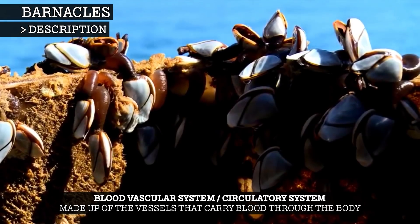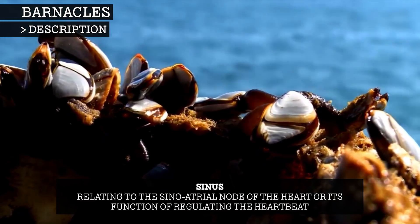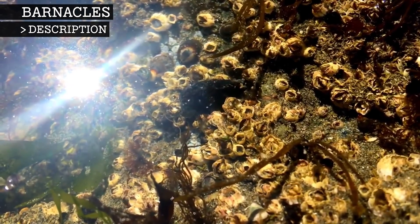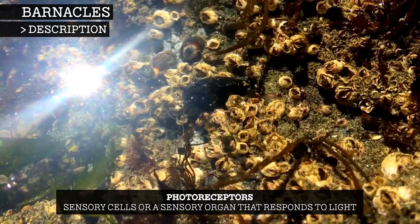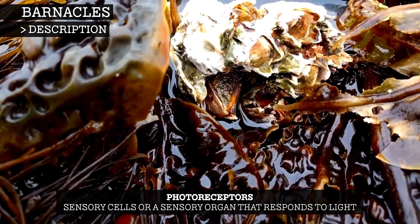The barnacle's blood vascular system is minimal. They have no true heart, but a sinus performs a similar function, with blood being pumped through it. They also have no gills, instead absorbing oxygen from the water through their limbs and the inner membrane of their shell. The adult has photoreceptors that stimulate the shadow reflex, where a sudden decrease in light causes them to close their door plates.